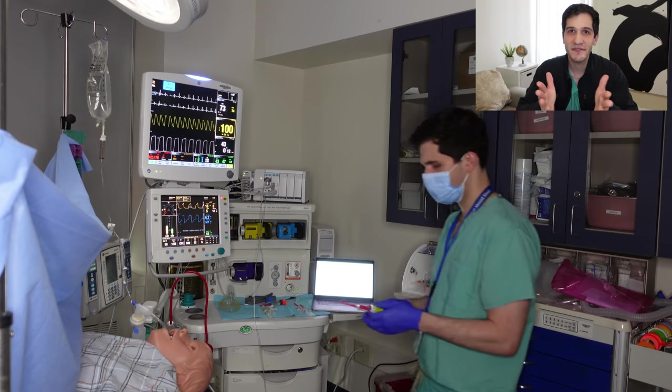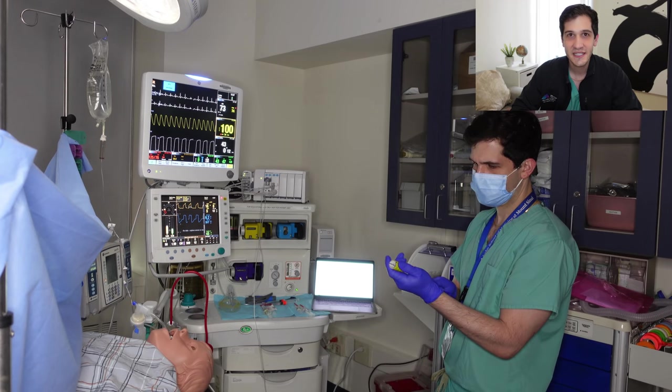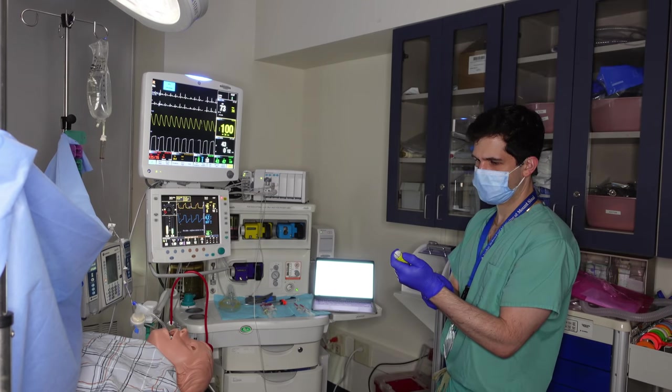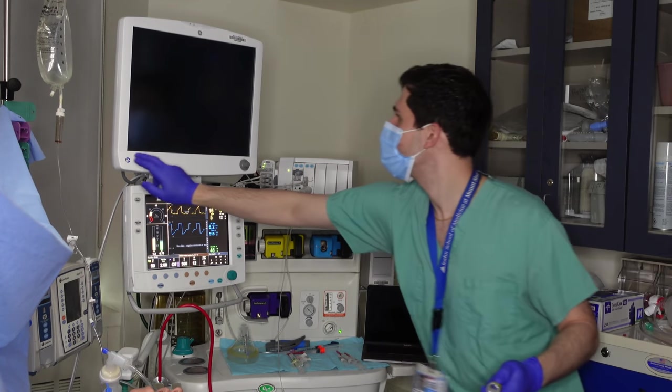My name is Max Feinstein and I'm an anesthesia resident at the Mount Sinai Hospital in New York City. I was recently on an off-site rotation, giving anesthesia for a surgery at a non-Mount Sinai Hospital. Everything was going very well, no issues at all — it was a couple hours into the case — and then all of a sudden my monitoring equipment and my computer screen went completely black.